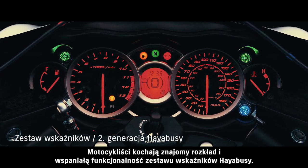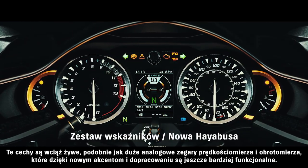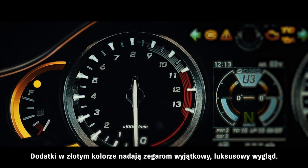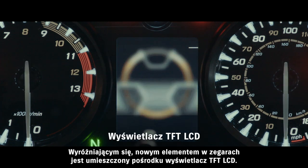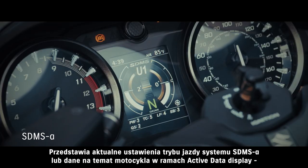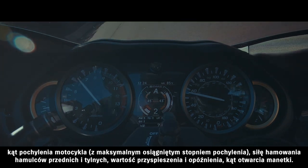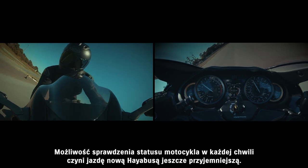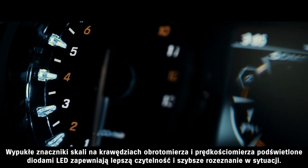Riders love the familiar layout and outstanding functionality of the Hayabusa's instrument cluster. It lives on, as do the large analog speedometer and tachometer, while now benefiting from a number of new touches that make its functional brilliance shine even brighter. Gold color accents add an extra look of luxury. One standout new feature is the TFT LCD panel mounted in the center. It displays either the current SDMS Alpha system settings or an active data display that shows lean angle with peak hold function, front and rear brake pressure, rate of forward/reverse acceleration, and the current accelerator position. Raised scale markings around the periphery of the speedometer and tachometer use LED lighting to provide a clearer view and faster recognition.